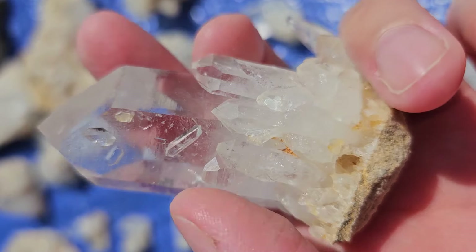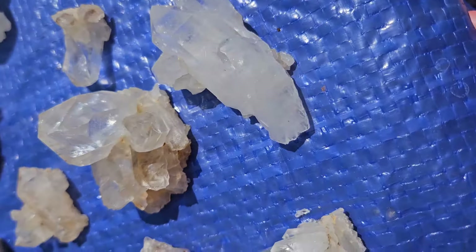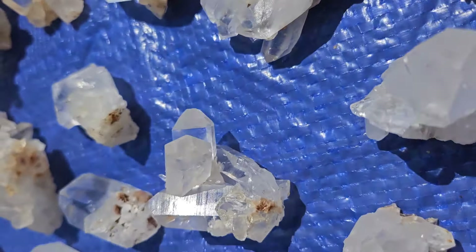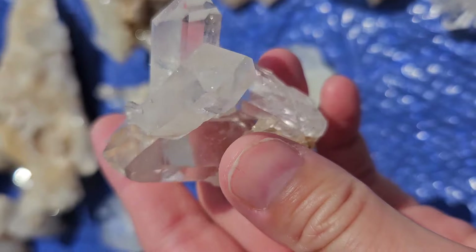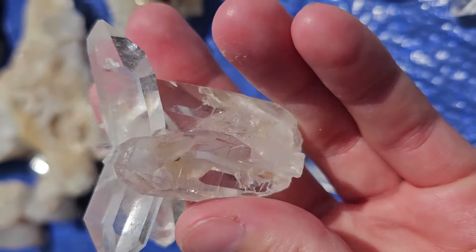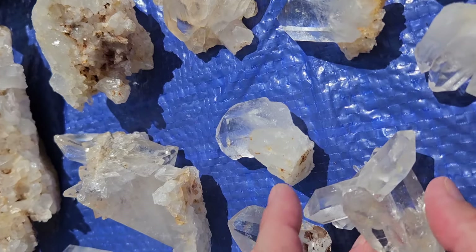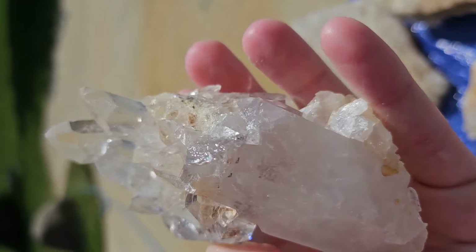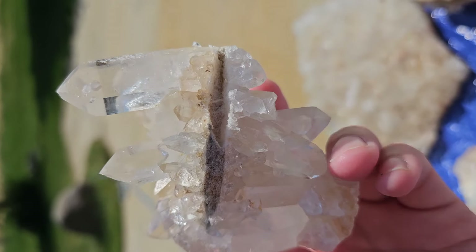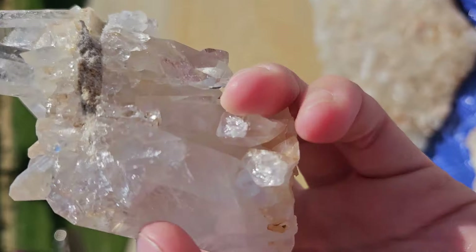Look at this — another cool piece. And we got this really unique piece here — double terminated, kind of sticking out there, with a little hitchhiker on the top. Isn't that an awesome piece? And we got this one here — it's got the matrix in between, crystals top and bottom. And then we got this big one kind of sticking up — it kind of broke off but it looks like it's rehealed.